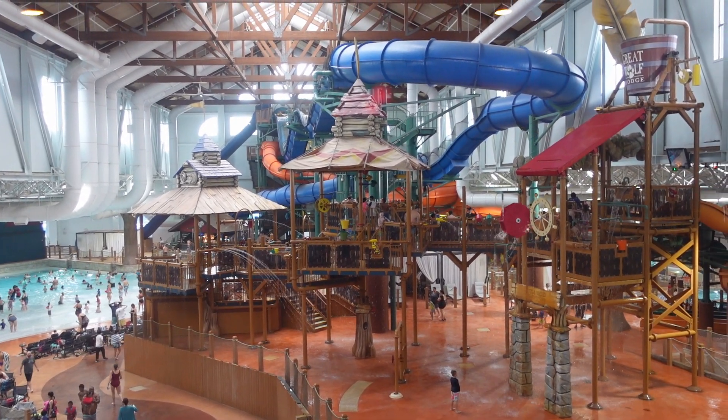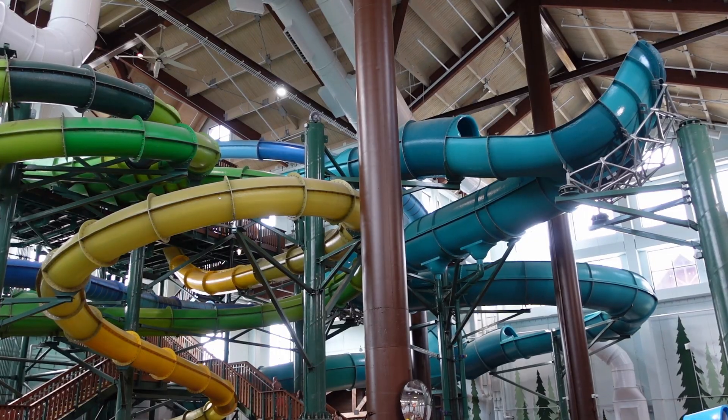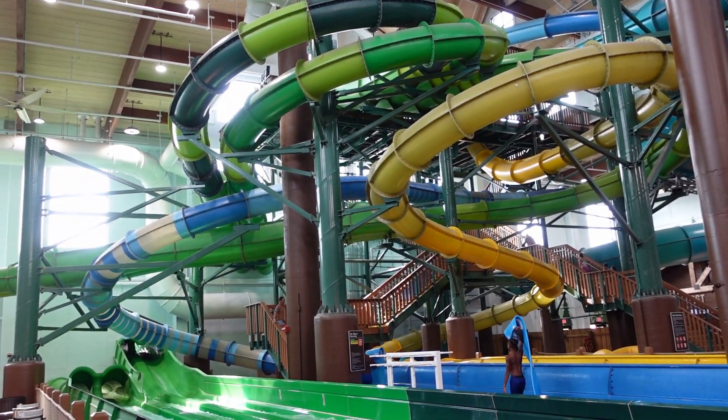Great Wolf Lodge Poconos is now one of the largest resorts in the chain. Located at the foot of the Poconos Mountains in Pennsylvania, this resort recently underwent a $125 million dollar expansion and renovation that increased the size of the indoor water park.